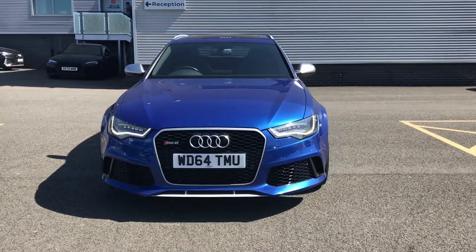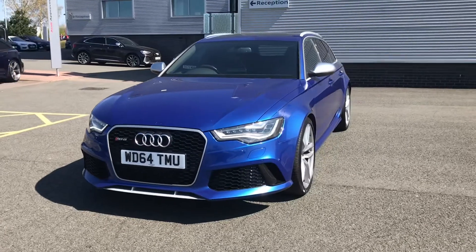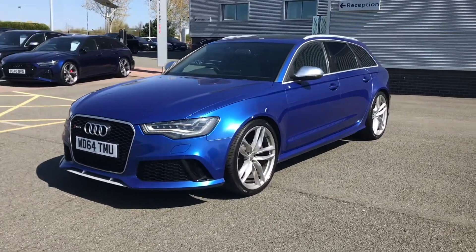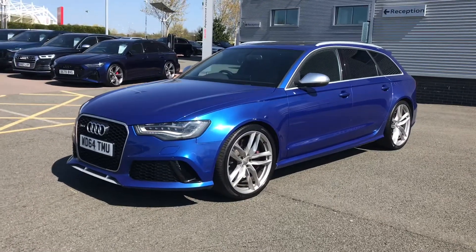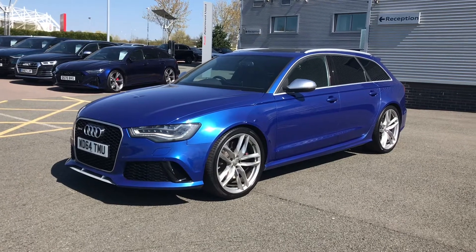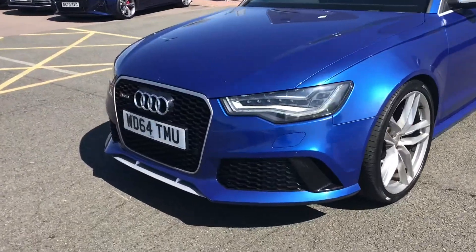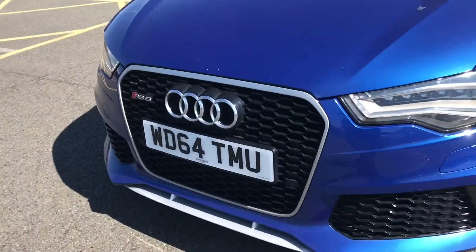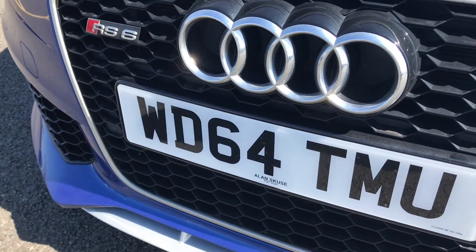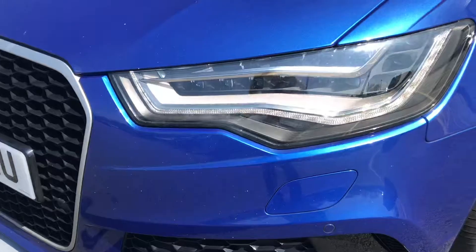Hello and welcome to Stoke Audi. Here we have an approved used Audi RS6 Avant. This vehicle features the 4.0L TFSI V8 engine with 560 PS and the Tiptronic automatic gearbox. It is finished in the stunning Sepang Blue pearl effect paint colour and has a top speed of 155mph with an impressive 0-62 sprint time of just 3.9 seconds.